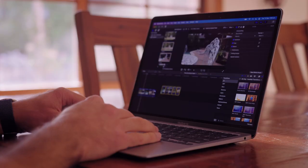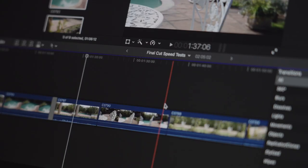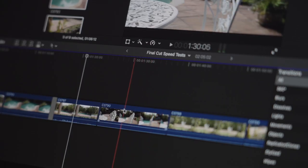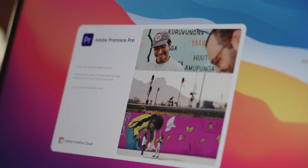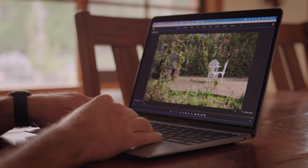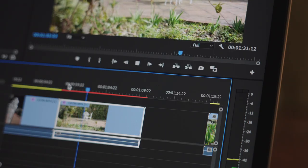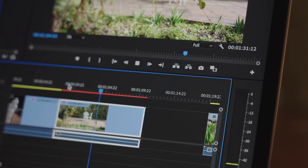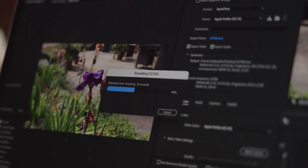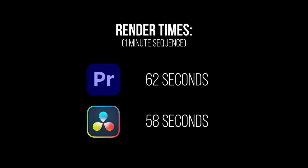Final Cut Pro has been native from the start and honestly, given it's an Apple app, speeds have been really impressive from launch. If you're a Final Cut user, it's definitely no worries here. And finally Premiere Pro is the latest to become native. However from watching Maxtech's video and testing it out myself, Adobe is really falling behind the pack here in terms of speed. It's definitely the slowest when it comes to playback, and rendering also wasn't great — with a one-minute sequence taking 62 seconds to render. This doesn't sound bad until you realise Resolve did it in 58 seconds with colour grading and transitions applied, whereas Premiere was just the raw footage.